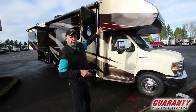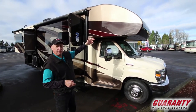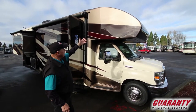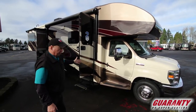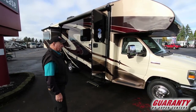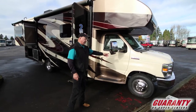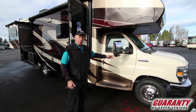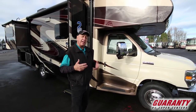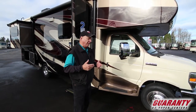As you can see on the front, it's a one-piece molded front cap, so there are no seams where it can leak. This has a full-body paint job — absolutely gorgeous coach. It also has side vision cameras in the mirrors. When you turn on the right turn signal, it shows down the full side of the coach so you cannot sideswipe anybody. Very nice benefit.